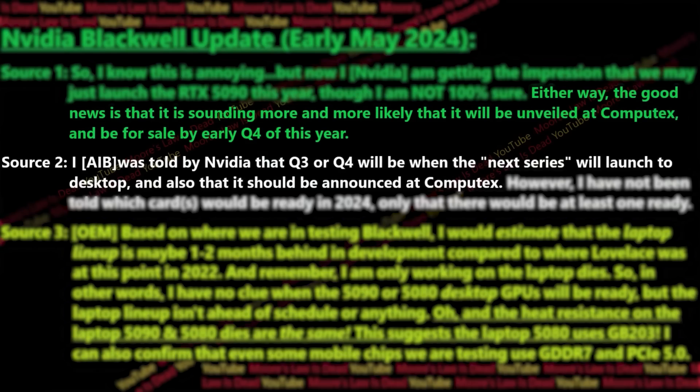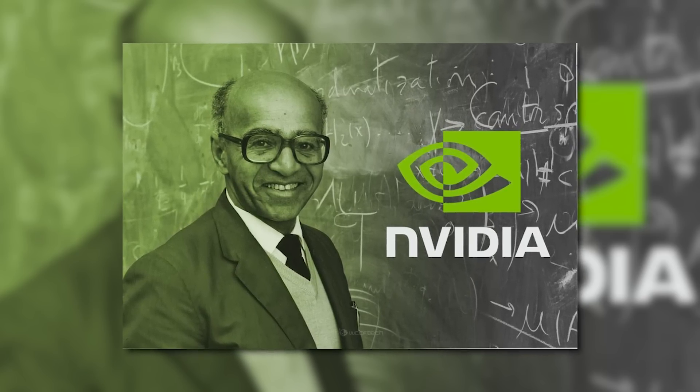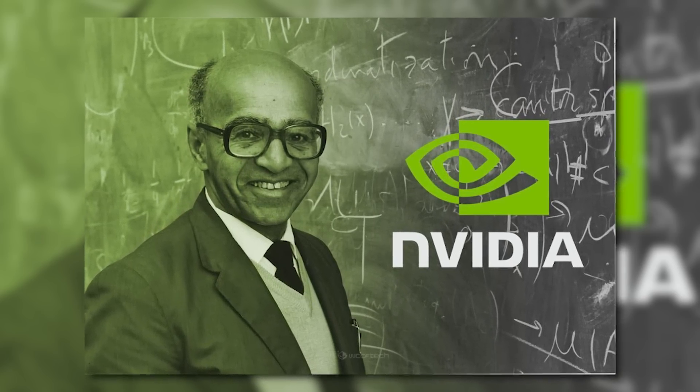The actual release is apparently set for either Q3 or Q4, but if it is Q4, it's likely early Q4. At least we should finally get a chance to see the chips in just a few weeks and hopefully find out the price as well.